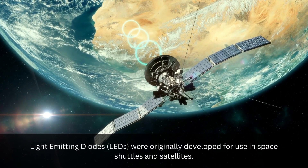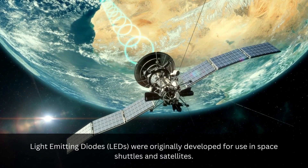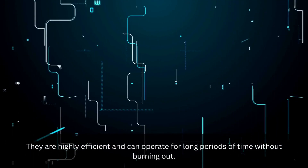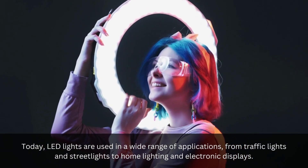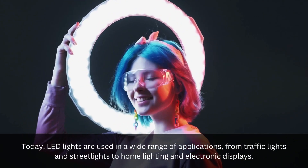Light-emitting diodes, LEDs, were originally developed for use in space shuttles and satellites. They are highly efficient and can operate for long periods of time without burning out. Today, LED lights are used in a wide range of applications, from traffic lights and street lights to home lighting and electronic displays.